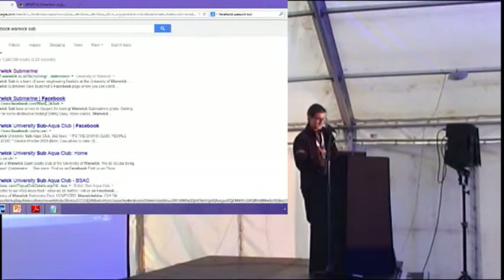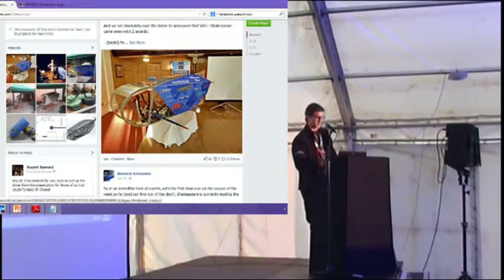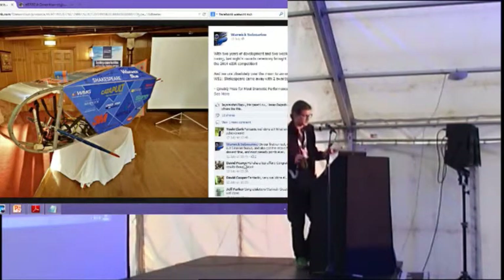So, we built a submarine. It's pedal-powered. There's a dude in it, it goes underwater, and it's described as a flooded hull — so it's not sealed, it's not pressurised. And this is what we made. You'll notice it doesn't look anything like the nice, sleek, cigar-shaped thing I showed you before.